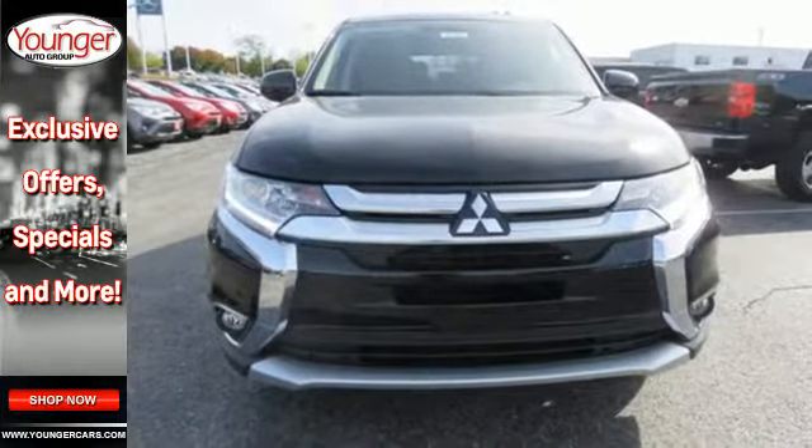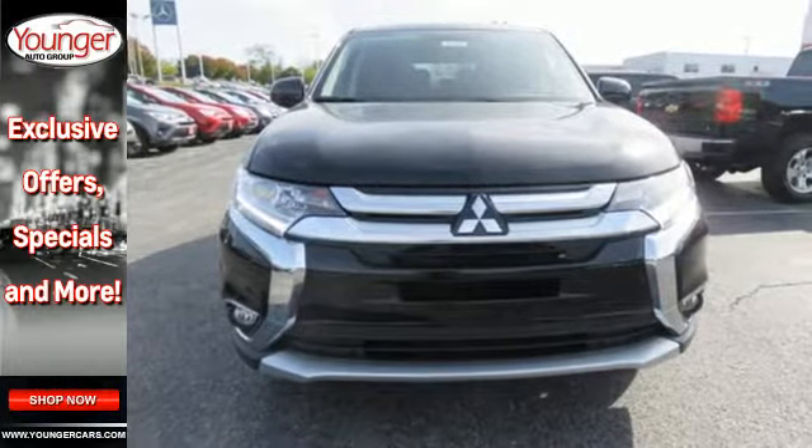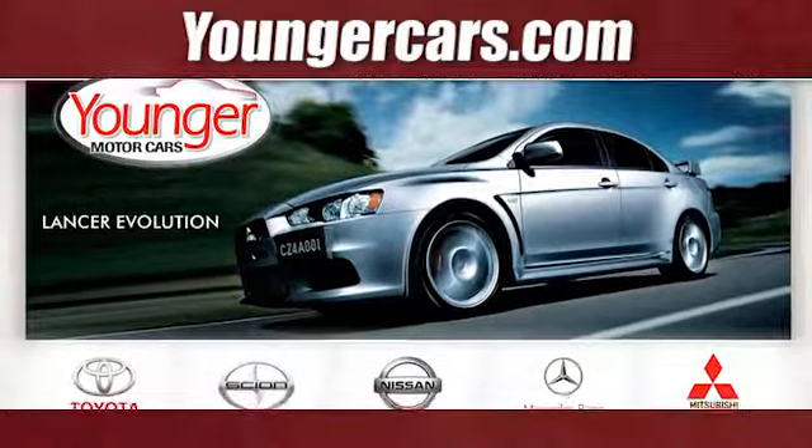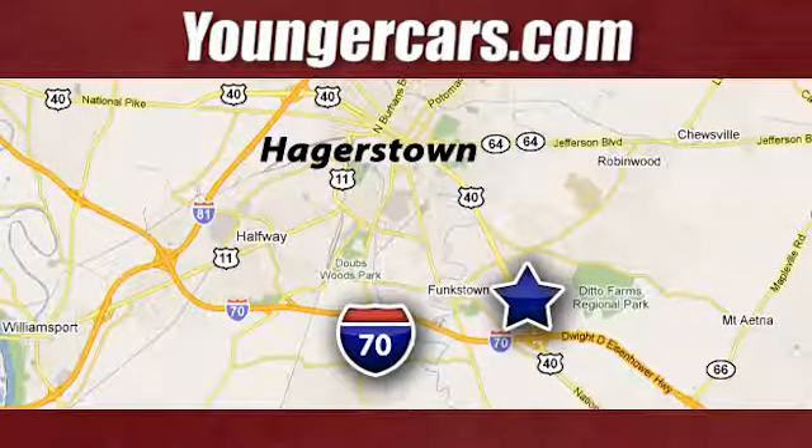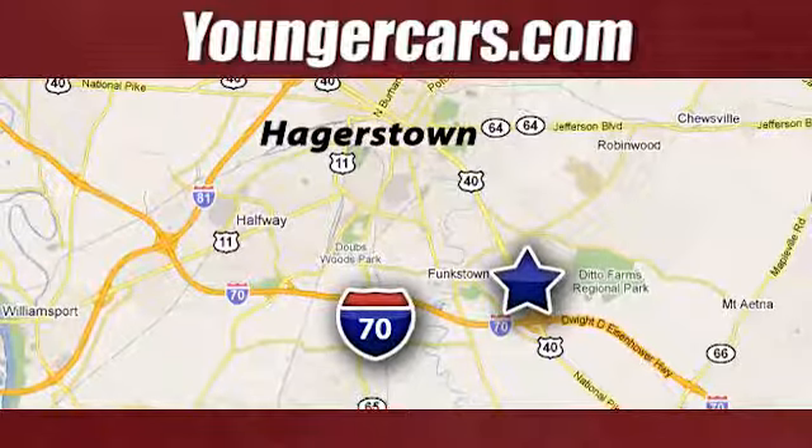Look and feel great when you drive this Mitsubishi home today. Visit our website at YoungerCars.com. We're conveniently located at 1945 Dual Highway in Hagerstown, Maryland.